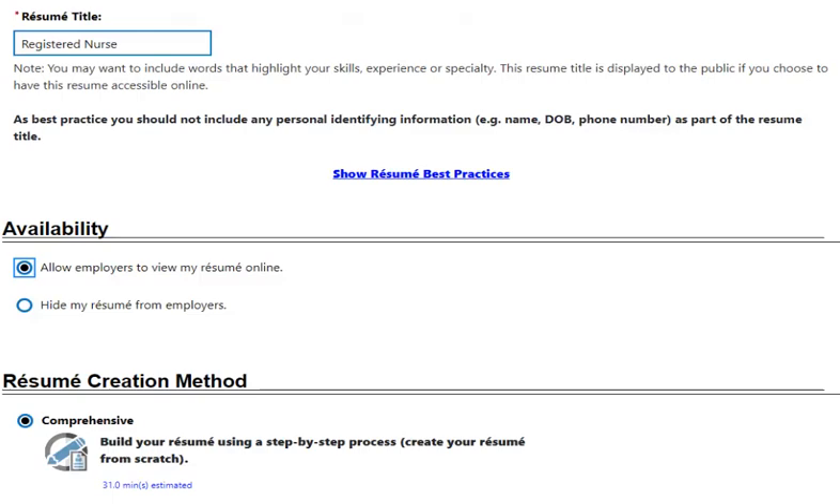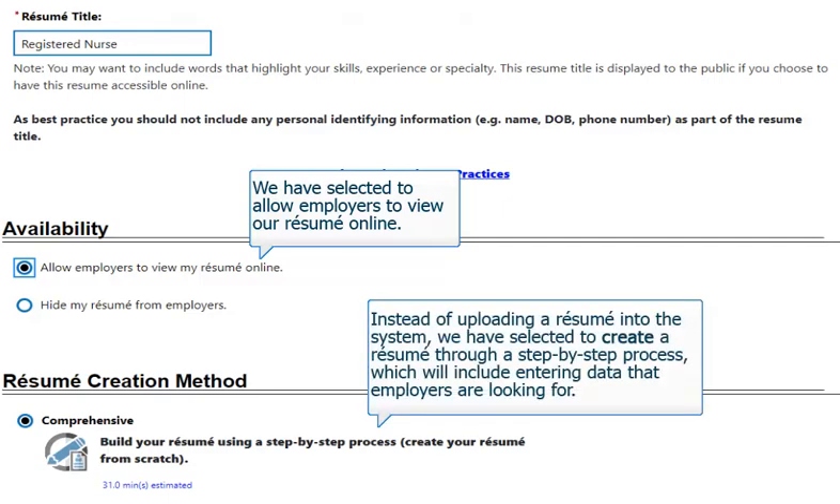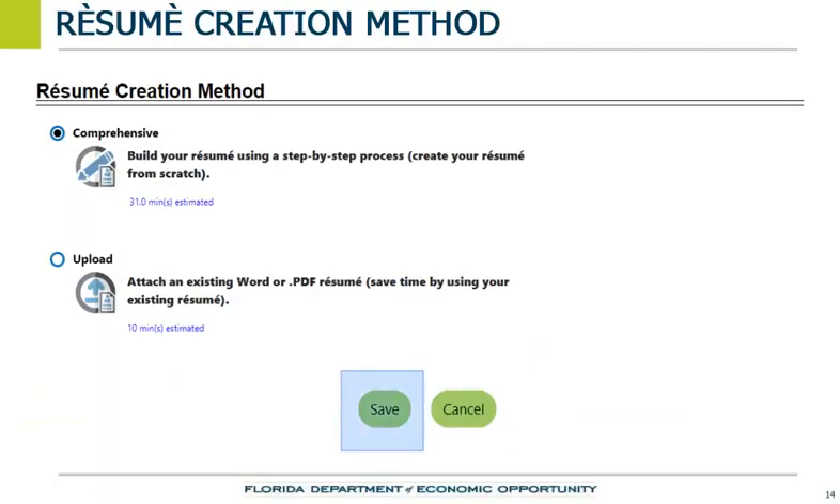On this screen, we have scrolled down to determine the availability of the resume and the creation method. We have selected to allow employers to view our resume online. We have also chosen to create a comprehensive resume by filling out the Resume Builder's Wizard. Select the Save button to move forward and start the resume development process.